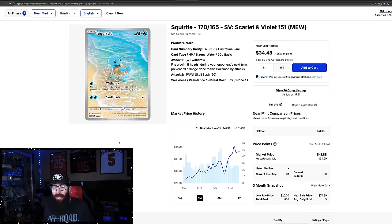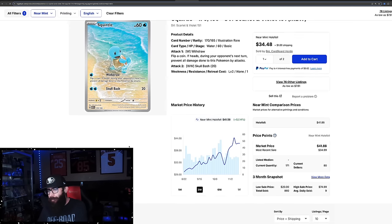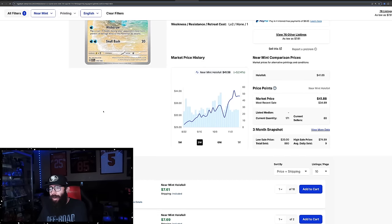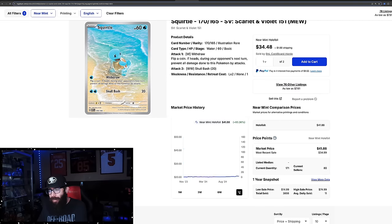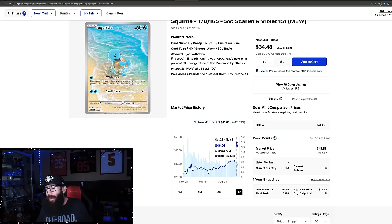If you guys are interested in a giveaway — we are approaching close to 10k subscribers. At 10k, we're going to do a pretty big giveaway with three winners, like we did at 5k. I'm thinking first place will be a Surging Sparks Booster Box, maybe a 151 Japanese box for second, and a PSA 10 of some sort for third. You have to be subscribed and I'll post a dedicated video. Then we have the Squirtle — coming off of a high here, 52% gain on the three-month chart. Still looking good: even 14% in the past month, and 83% in the past year, coming off of its one-year high.